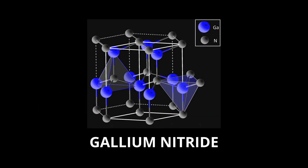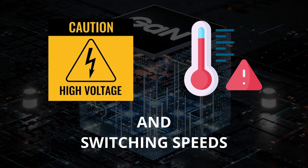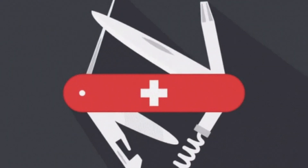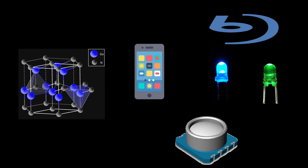Gallium nitride is also a semiconductor that can handle high voltages, temperatures, and switching speeds, making it very versatile. It has important uses in Blu-ray technology, mobile phones, blue and green LEDs, and pressure sensors for touch switches.